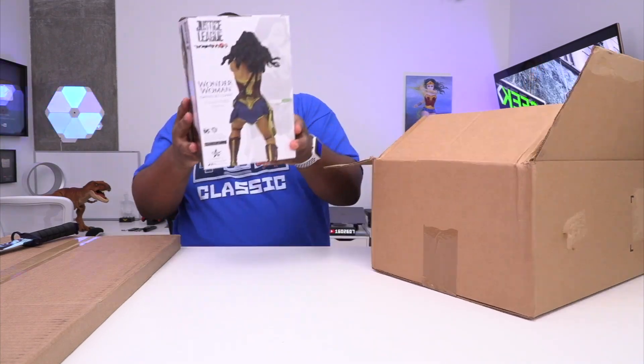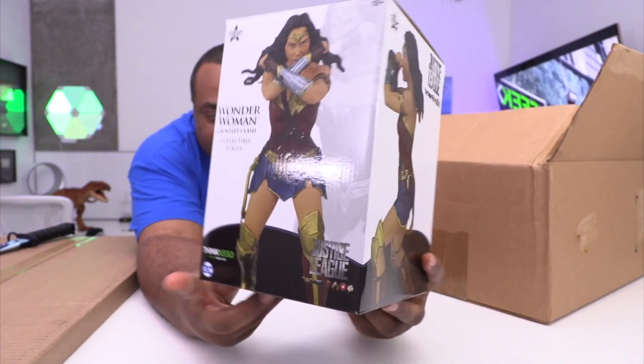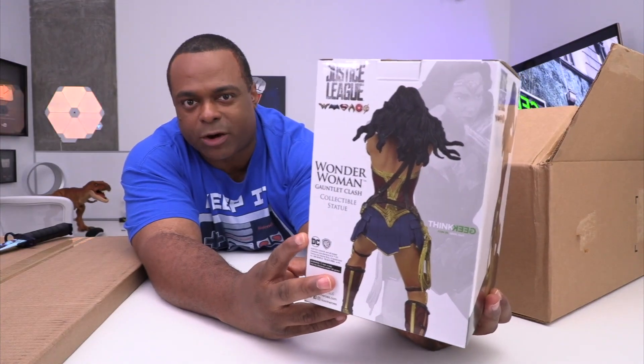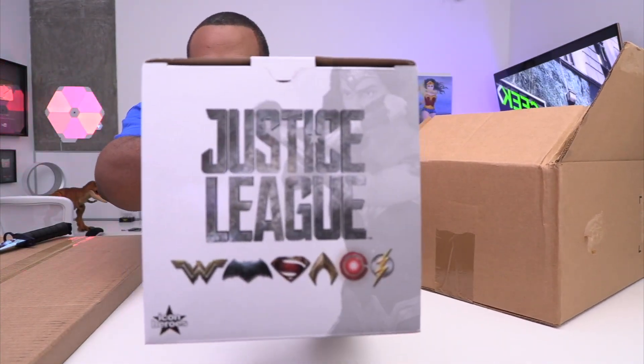Let's start with my girl — it's a Wonder Woman gauntlet clash. It's her doing the gauntlet clash. I love the way they did the box, and then you got Justice League right there.